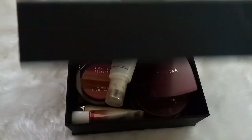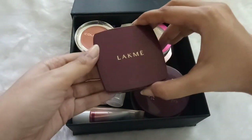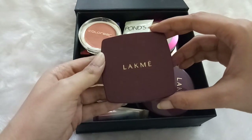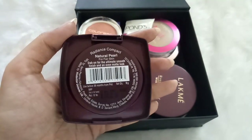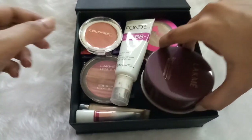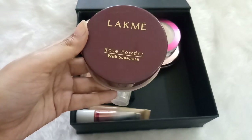The next box contains all my blushes, compact powders, and BB creams. The first compact powder is by Lakme — the Lakme Perfect Radiance Compact Powder in shade Natural Pearl, which is the lightest shade and a very basic kind of compact. The next product is also by Lakme — the Lakme Rose Powder with Sunscreen, a loose powder whose fragrance is just amazing.